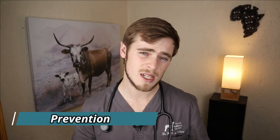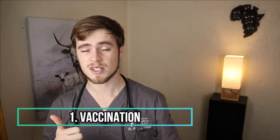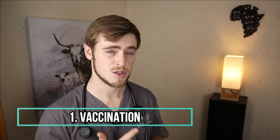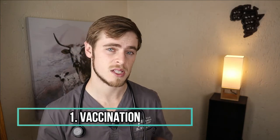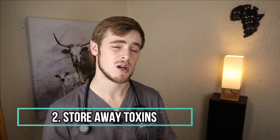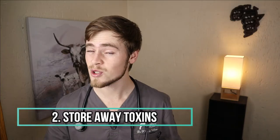Now not all cases of liver disease can really be prevented, but certain precaution measures can be applied to reduce the risk of these diseases from occurring. These include vaccinating your dog against infectious canine hepatitis and if necessary against leptospirosis if you are in a high risk area, and simply keeping all sorts of toxins and potential harmful substances out of your dog's reach.